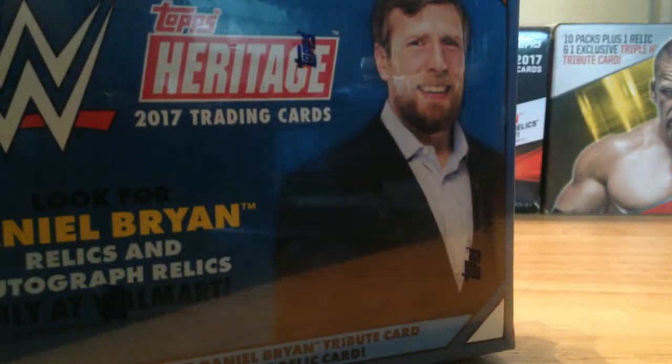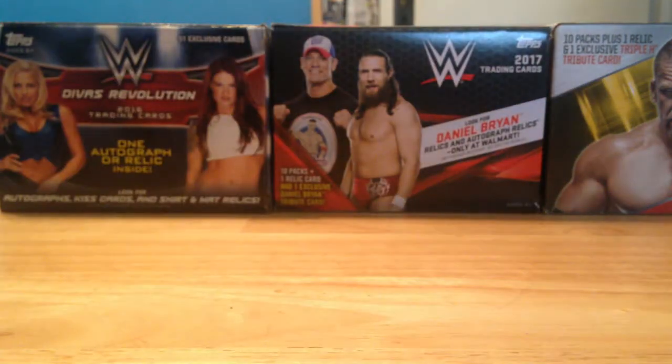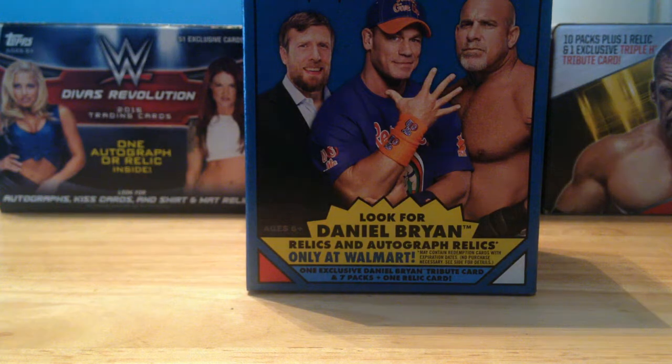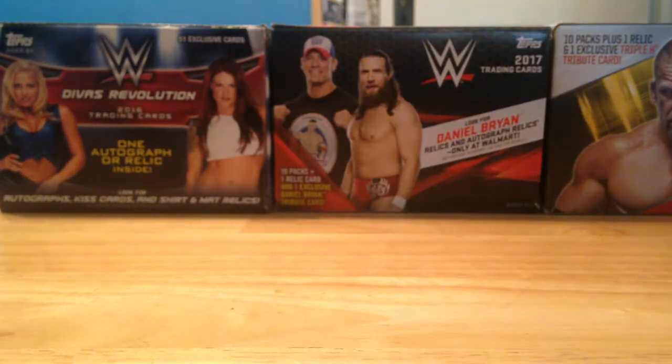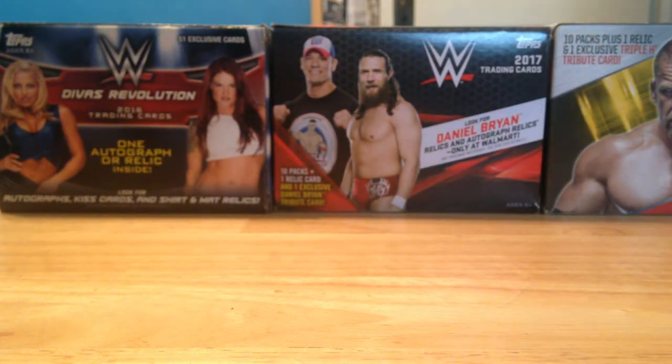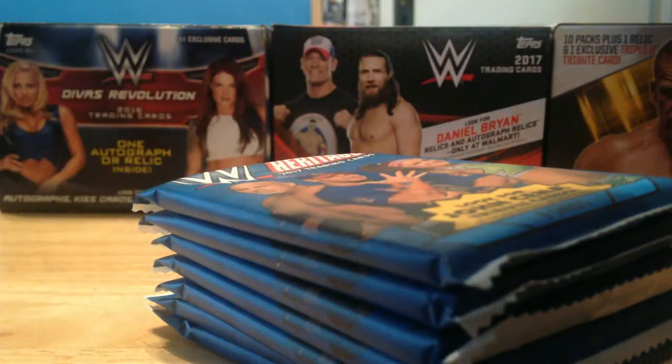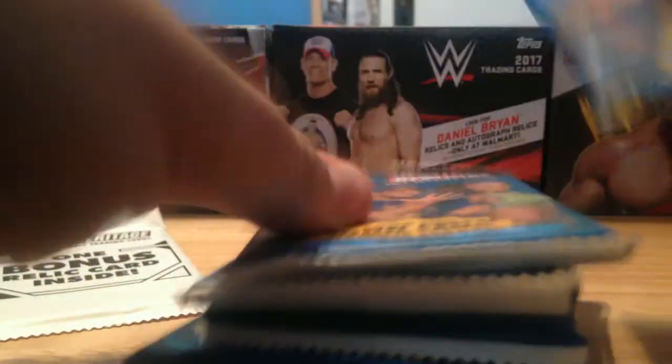We'll crack it open and see what we get — opening one for the channel. Don't expect us to open any more of this product; we usually collect the Topps base set, and one day maybe we'll open an Undisputed box. This is the same blaster box as Topps 2017, except this one only has seven packs in it plus a bonus relic card. Hopefully it's not one of those crappy patch cards I've seen people get. So we've got seven base packs and then one bonus relic card to open afterwards.